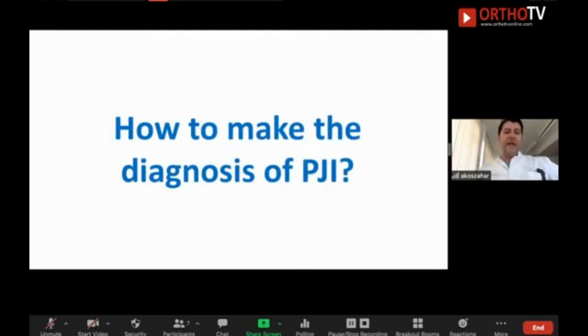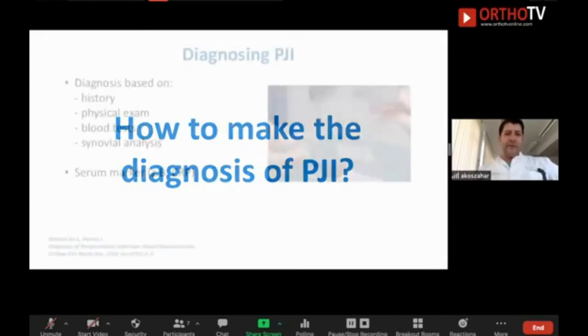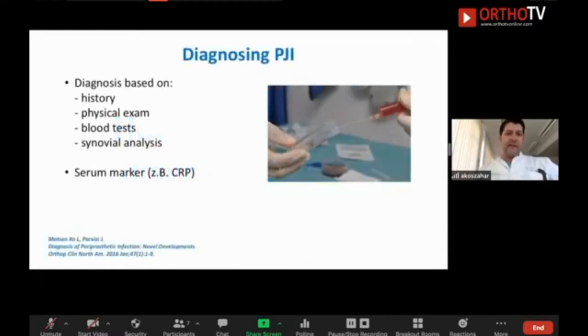When you have a painful artificial joint — total hip or total knee — I will talk about both joints. The diagnosing of prosthetic joint infection is based on history, physical examination, and blood tests, but most importantly the synovial analysis.